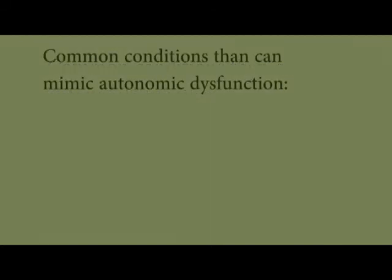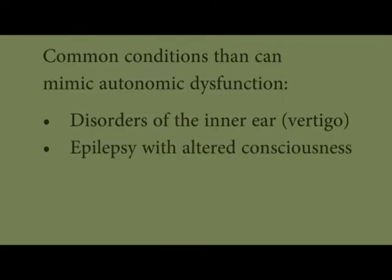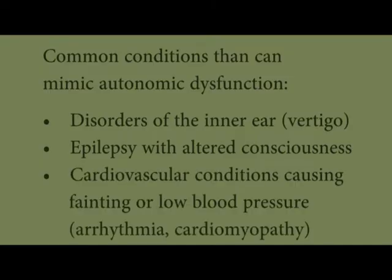These symptoms can be mimicked by several other common conditions, even when autonomic function is normal, such as in disorders of the inner ear causing vertigo, in epilepsy with unexplained loss of consciousness, or in cardiovascular conditions with fainting or low blood pressure.